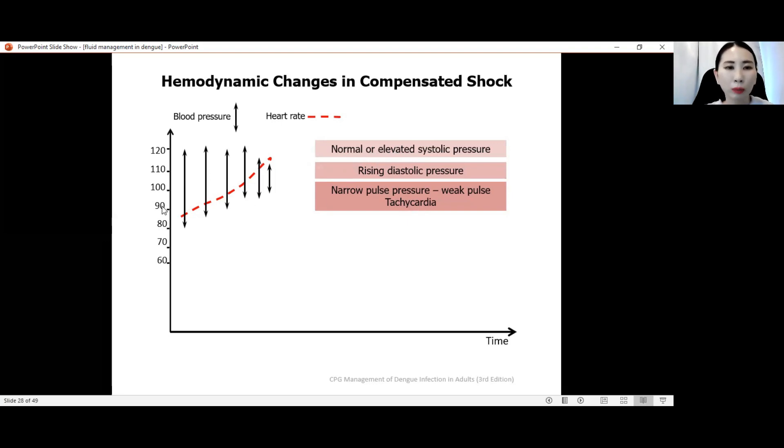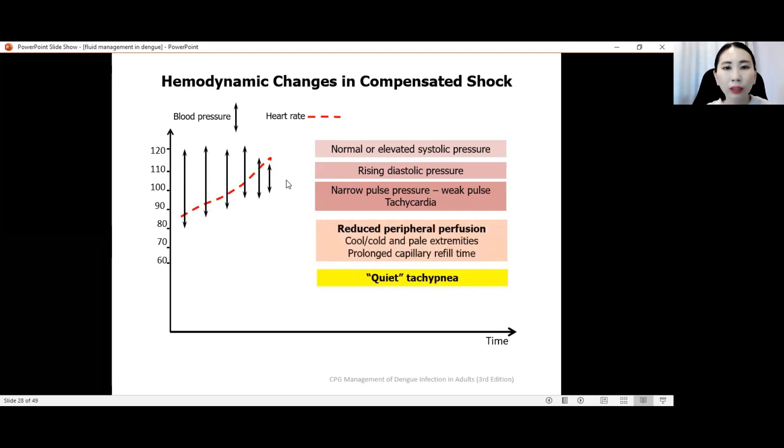The pulse volume becomes lower and weaker, and the heart rate slowly increases — becoming tachycardic. There is reduced peripheral perfusion due to peripheral vasoconstriction. Blood supply to non-vital organs like the skin reduces, resulting in cool and cold peripheries, pale extremities, and prolonged CRT. Normal CRT is less than 2 seconds; in this case CRT can be 2 seconds or more. Because of reduced perfusion to non-vital organs, skin first and later the kidneys — leading to kidney shutdown, oliguria, and anuria.